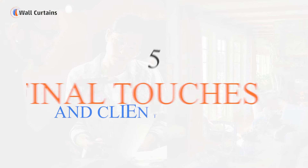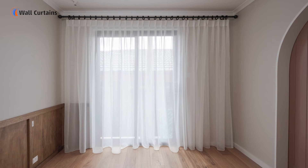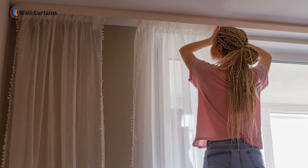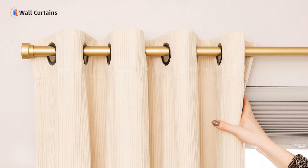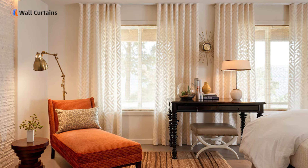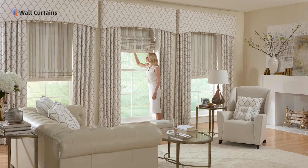Step 5: Final touches and client approval. Once the installation is complete, we take a step back to review the final outcome. We make any necessary adjustments and ensure that every fold and drape is perfect. Finally, we invite you to inspect the results, making sure you're 100% satisfied with your new curtains.